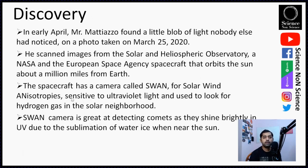In early April, Mr. Matizzo found a little blob of light nobody else had noted on a photo taken on 25th of March 2020. He scanned through images from the Solar and Heliospheric Observatory, a NASA and ESA spacecraft that orbits the Sun about a million miles from Earth. The spacecraft has a camera called SWAN — Solar Wind ANisotropies — which is sensitive to ultraviolet light and used to look at hydrogen gas in the solar neighborhood. This camera is great at detecting comets as they shine brightly in UV due to the sublimation of water ice when approaching the Sun.